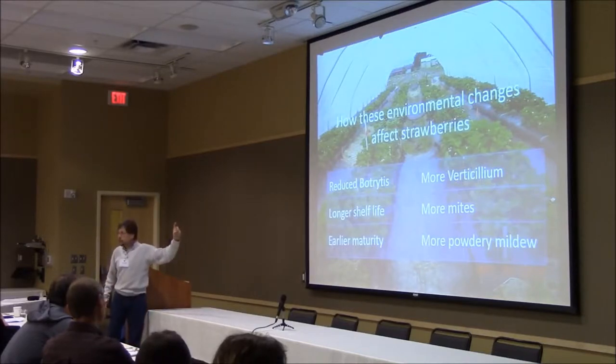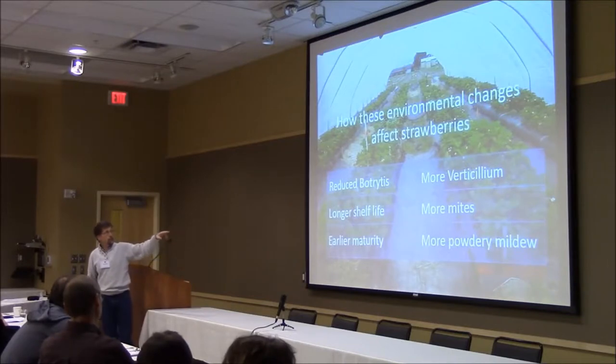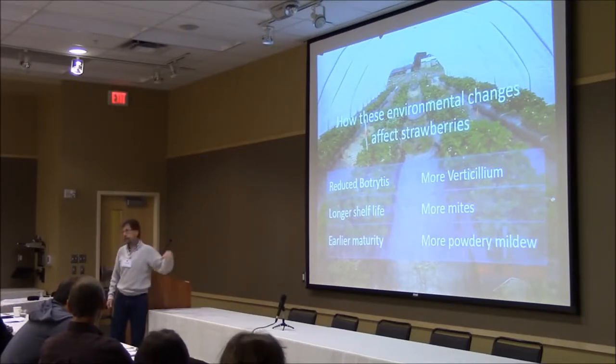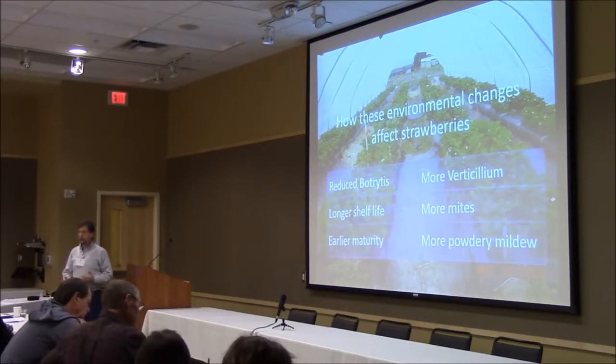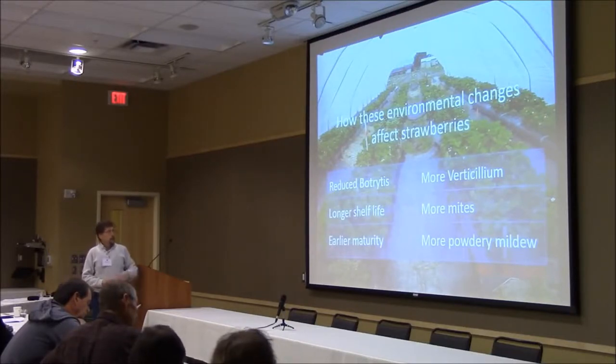I haven't seen it so much in Washington — we don't tend to have bad mite problems on our strawberries — but certainly in many places people do, and they're often exacerbated in the tunnels. It's drier in the tunnels; the mites really like that. And as I mentioned, there's more powdery mildew.